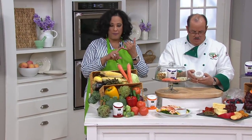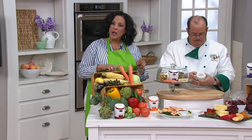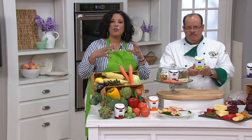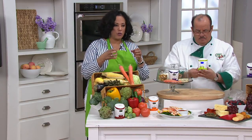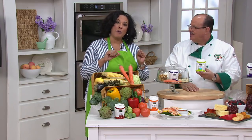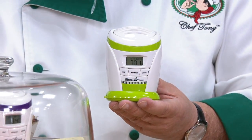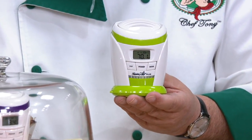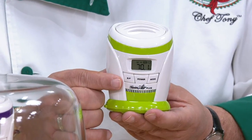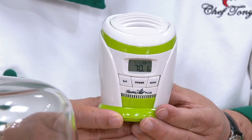Imagine being able to fight odors in your refrigerator and extend the life of your fruits and vegetables — in other words, keep them fresh longer. That's what we're going to talk about next. Nobody wants a stinky fridge, and nobody wants to throw away money simply because they weren't able to eat everything up as quickly as they needed to.